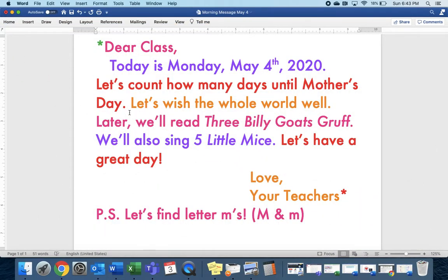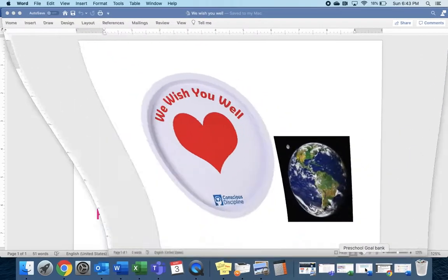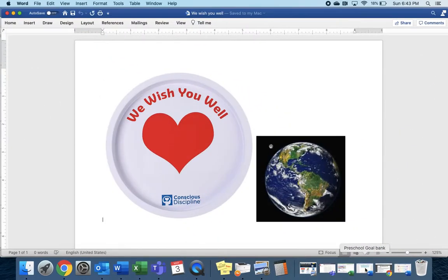Let's wish the whole world well. Make your hands like a heart or give yourself a hug. Sing with me. We wish you well, we wish you well, all through the day today, we wish you well. Send everyone in the world some happy thoughts, some healthy thoughts, and some safe thoughts.